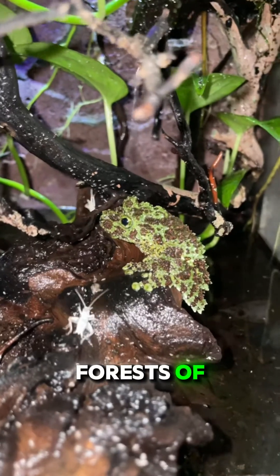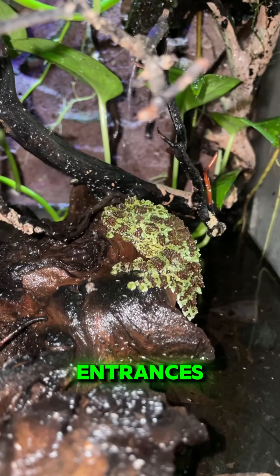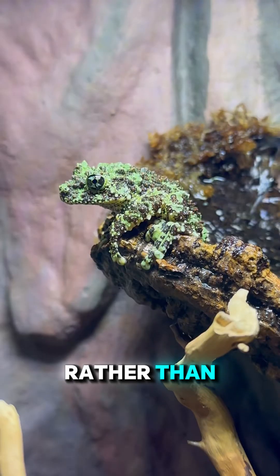This species lives in the humid forests of Southeast Asia, especially in rocky areas near cave entrances. Active at night, it hunts insects using slow, controlled movements rather than sudden leaps.